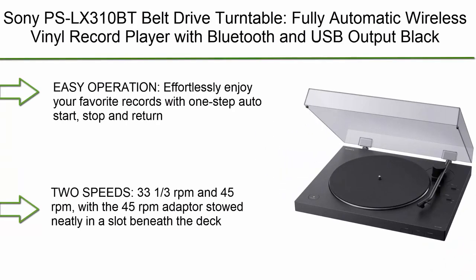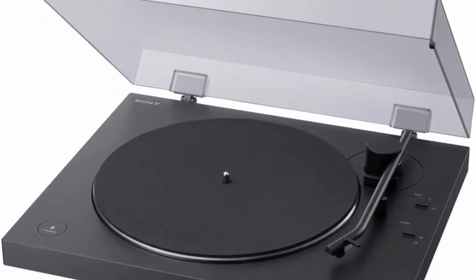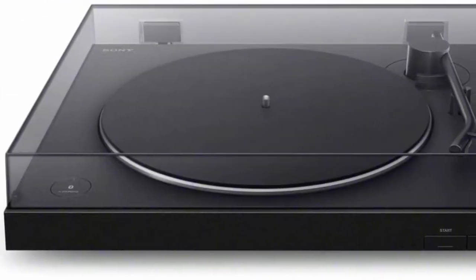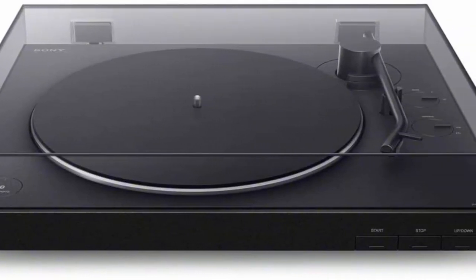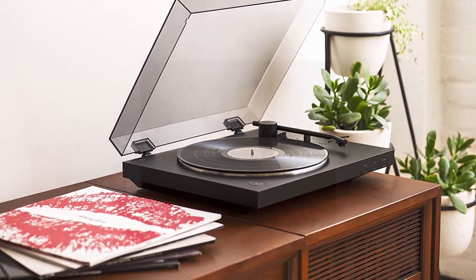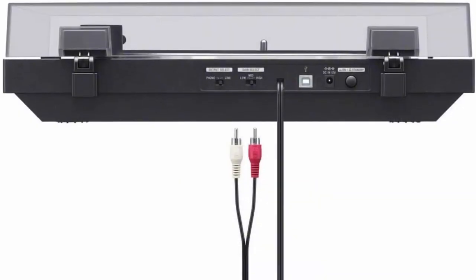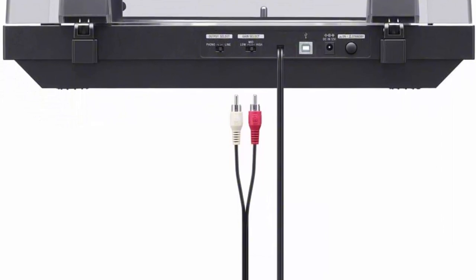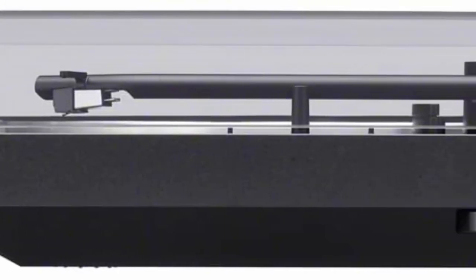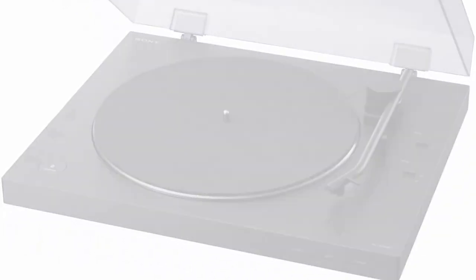Number 3: Sony PS-LX310BT belt drive turntable — fully automatic wireless vinyl record player with Bluetooth and USB output, black. Easy operation: effortlessly enjoy your favorite records with one-step auto start, stop, and return. Two speeds: 33⅓ and 45 RPM with the 45 RPM adapter stowed neatly in a slot beneath the deck. High-quality audio with switchable phono/line output and phono preamp with three gain settings. USB ripping — rip vinyl records to digital MP3 files on your computer. Connect wirelessly to speakers, headphones, or other Bluetooth-enabled devices. Includes RCA cables for wired connection. An aluminum die-cast platter reduces vibration for increased clarity and hi-fi sound.